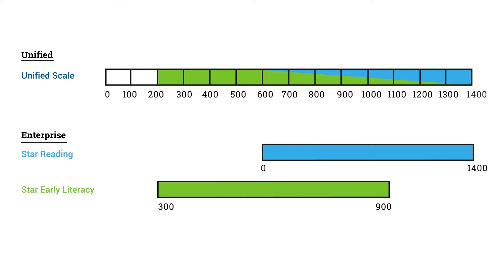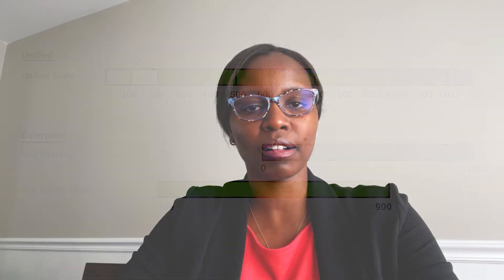For convenience, we're also using the same skill for all of our Star adaptive assessments. That means Star Early Literacy, Star Reading, and Star Math will be on this common skill — as well as the Spanish assessments. This is not a new thing; a lot of states use a common skill between ELA and math. It's a similar approach, just to have one single skill to work with.